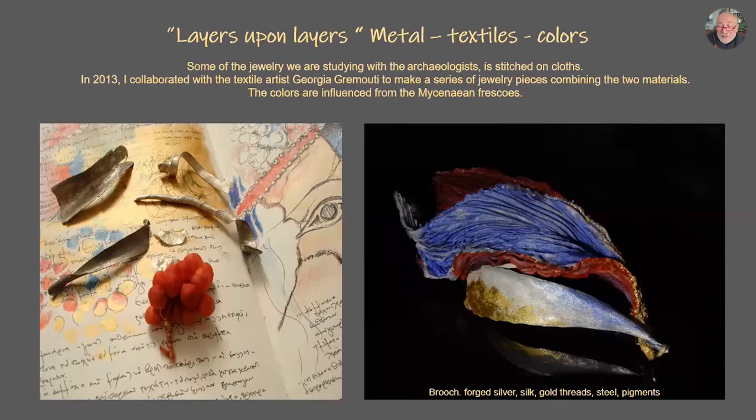The colors are influenced by Mycenaean frescoes. Before every project, I work a lot by writing, sketching, playing with materials and painting — as you see on the left.